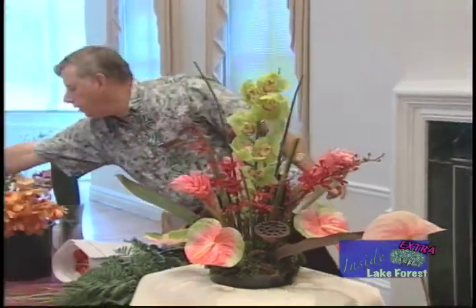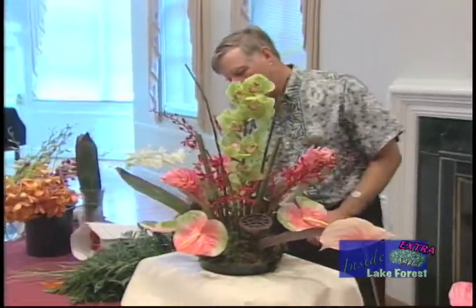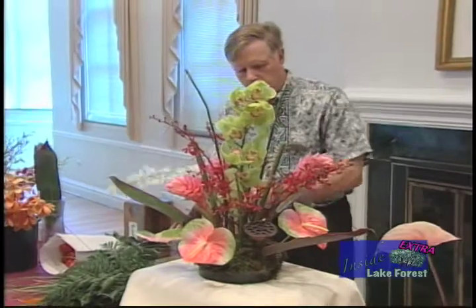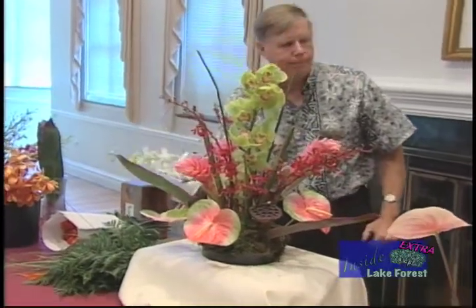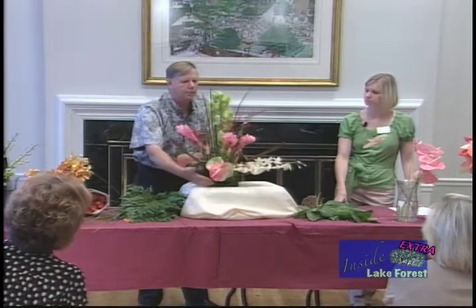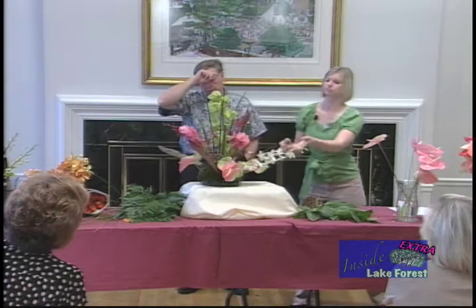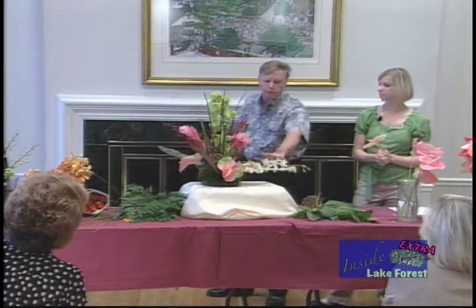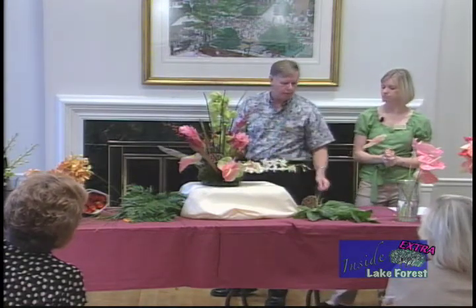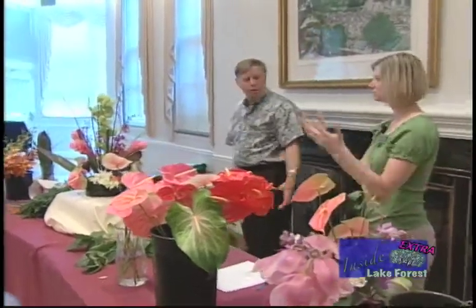We've used the orchids in the other arrangements, and I don't have any more here. But if you were to accent this with some orchids — a row around the bottom. The white really lightens it up and carries it down. Or you could use the white instead up here. I like the white down here because it sets off the anthurium quite a bit. And you don't need any other greens in it. So, there we are.